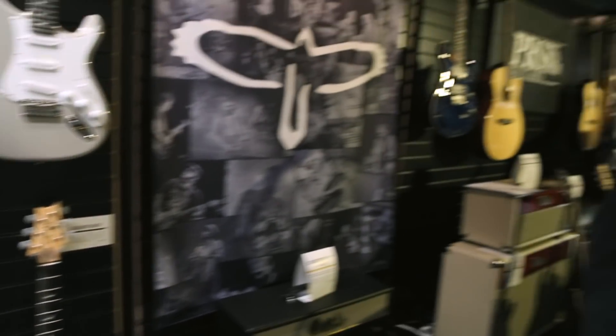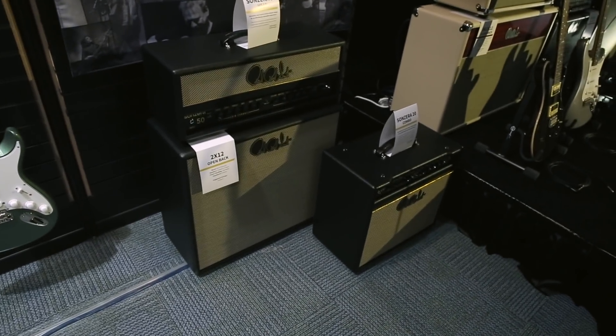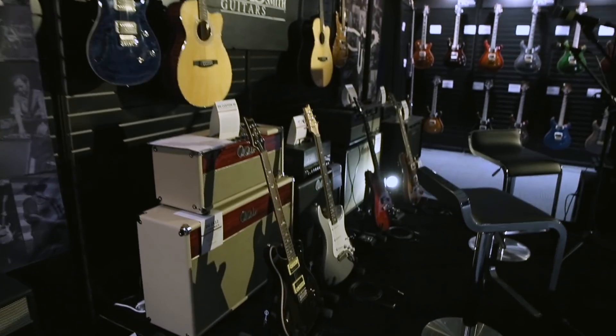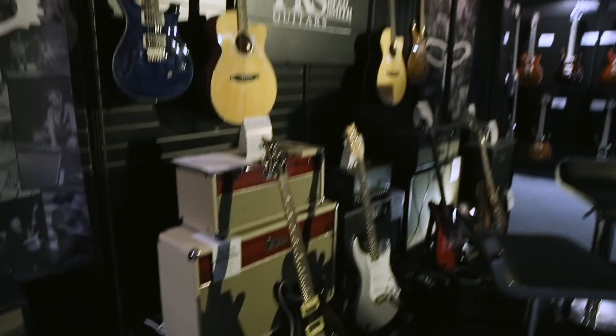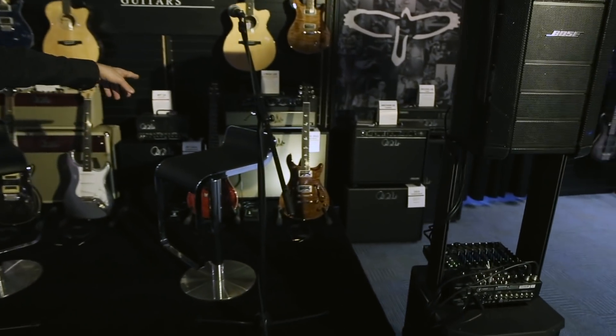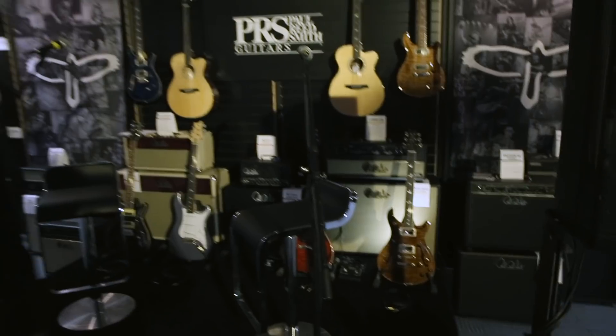We're going to be doing demos at the show with our amplifiers. We've got our Sun Zero line, our DGT amps — David Grissom amps. We've got the MT-15, which is the Mark Tremonti amp that he used to record his whole last record with, even though he's got a huge amp collection. We've got these instruments you've been seeing with Dead and Company and on the Mayer tour. There are Archons here and we'll be doing lots of demos at the show.